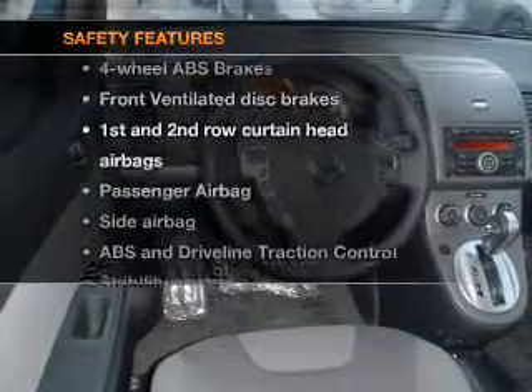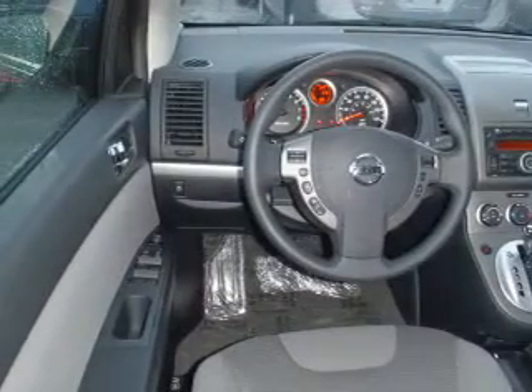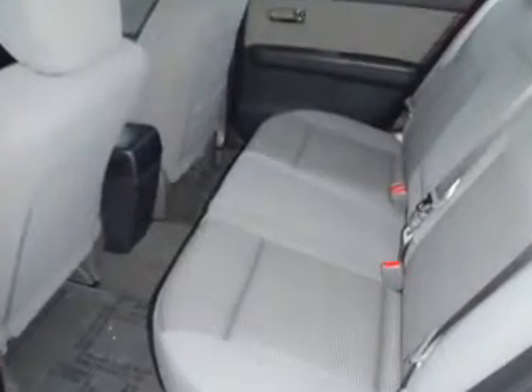For your peace of mind, the following safety equipment is included: front ventilated disc brakes, passenger airbag, side airbag, curtain head airbags, and stability control. Call today to schedule a test drive.